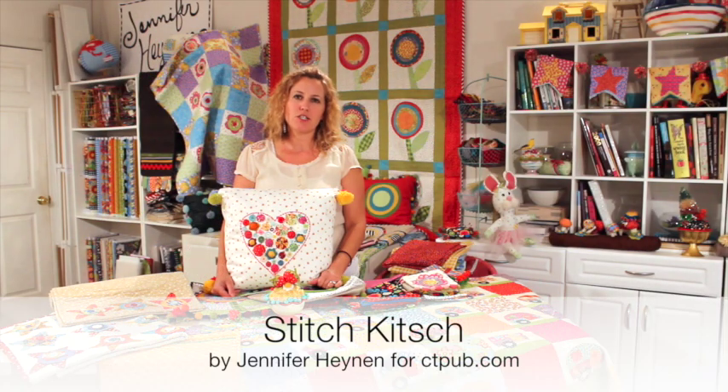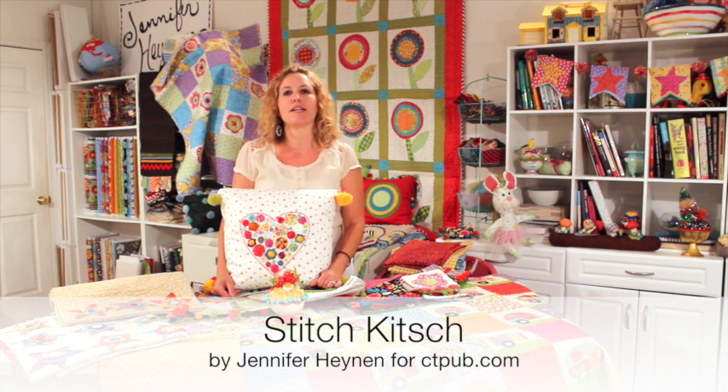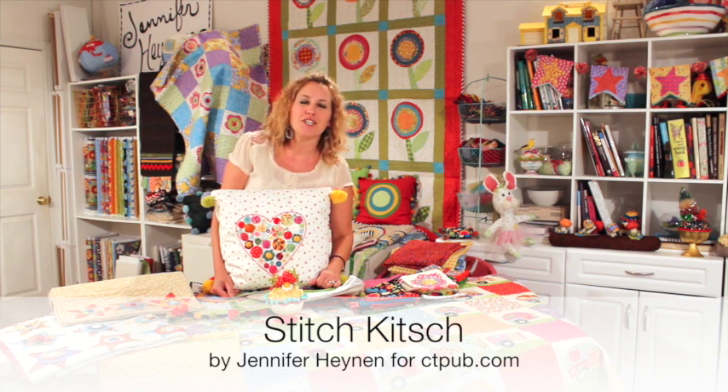I hope you enjoy Stitch Kitsch. For more information about the book and other projects, you can visit my website, which is jenniferjangles.com. Once again, I'm Jennifer Heinen — thanks for watching, have a great day!